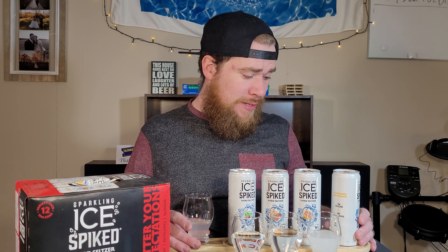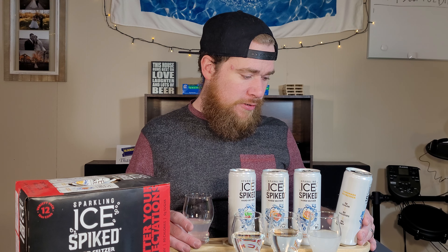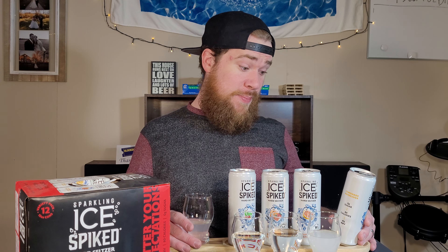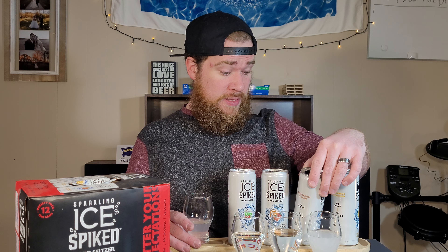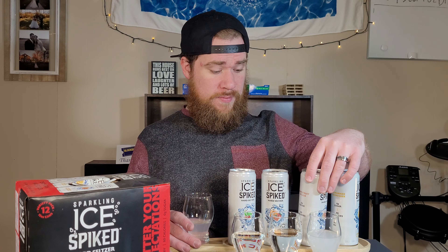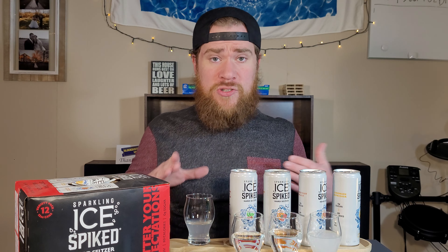Let's get to how they taste. We'll start out with the Lemonade, just because I put it there first — and you can't go wrong with the Lemonade Hard Seltzer. We'll see if the Sparkling Ice Spiked Hard Seltzer does Lemonade right. It smells like a good Lemonade Hard Seltzer. Ingredients: carbonated water, alcohol from cane sugar, natural flavors, less than 2% of the following — citric acid, potassium citrate, gum arabic, ester gum, stevia leaf sweetener.